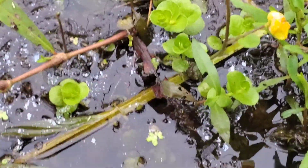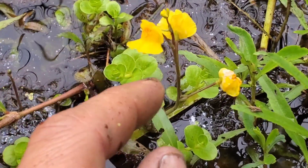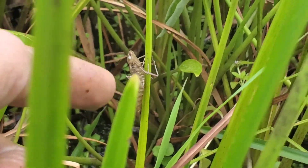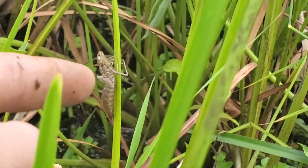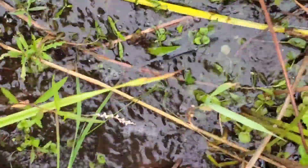Here you can see a bladderwort leaf - this might be Utricularia gibba. That's a dragonfly larva that hatched - you can tell by the split at the back. Dragonflies undergo a kind of metamorphosis similar to butterflies but way more impressive, because in the nymph stage dragonflies are voracious predators, whereas butterflies - as we've just seen with that lovely monarch on the swamp milkweed - just hang out and munch on plants.